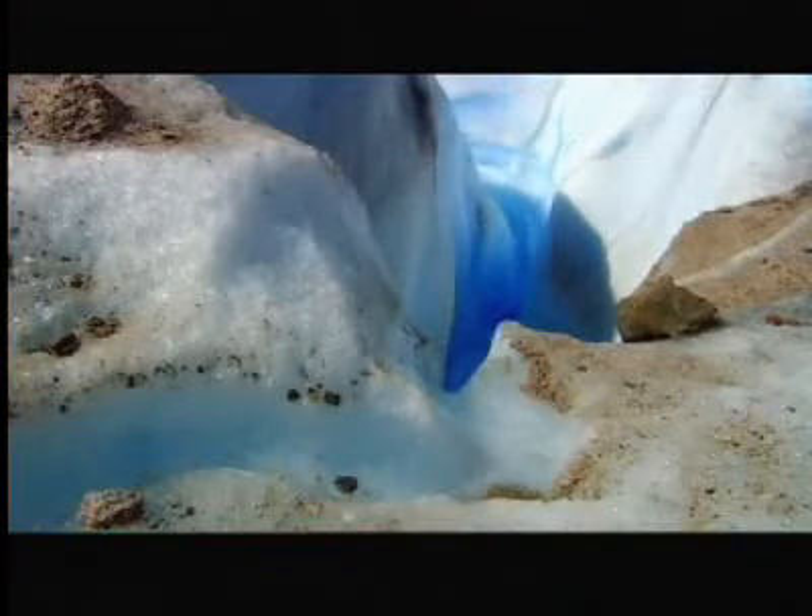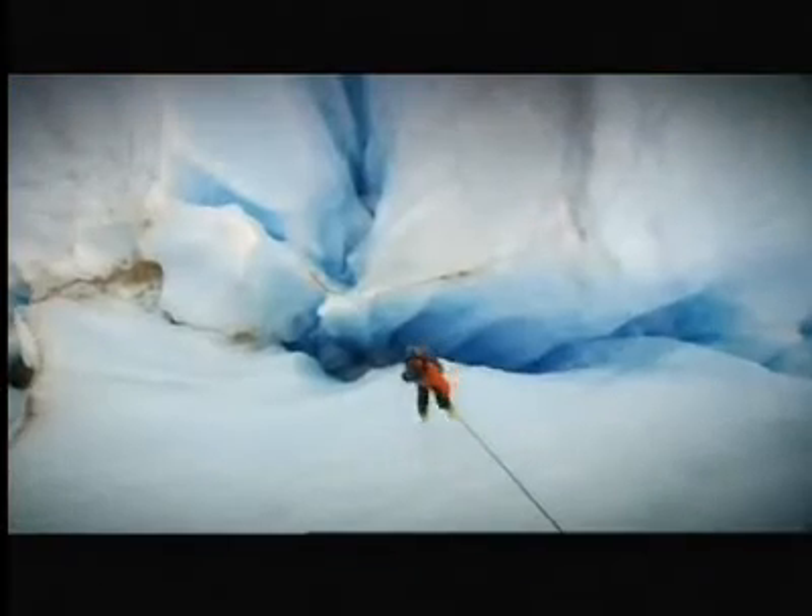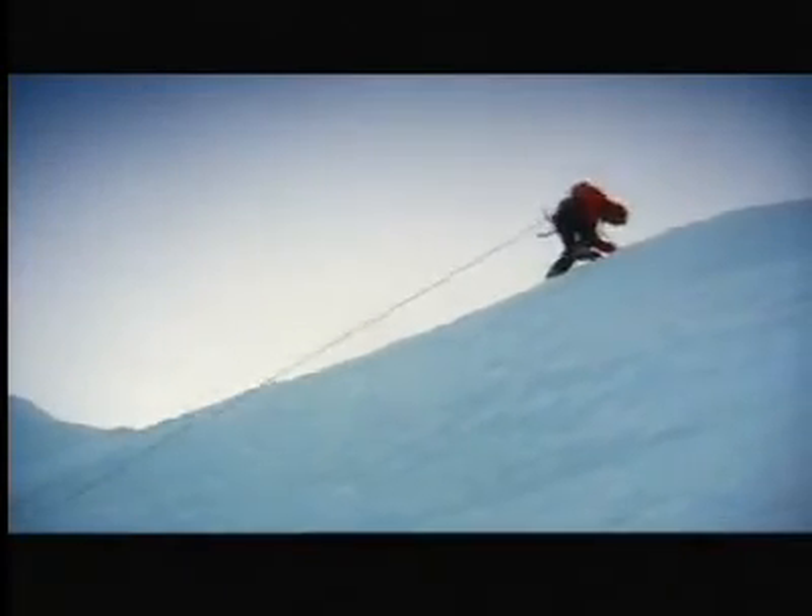The glaciers of Patagonia are literally melting before Harrison's eyes, carving rivers through the ice, pooling into lakes, and tunneling holes that burrow hundreds of feet into the heart of the glacier. Harrison rappels into one of these holes to get a closer look at what's happening inside the ice.